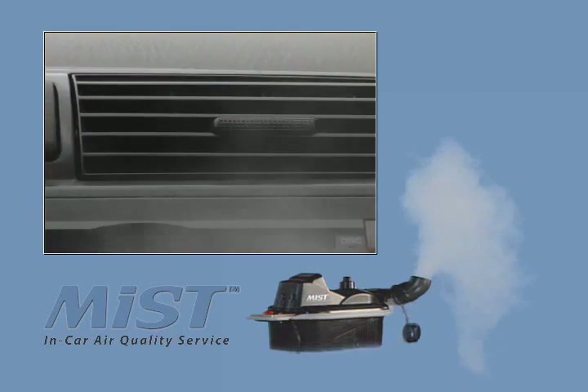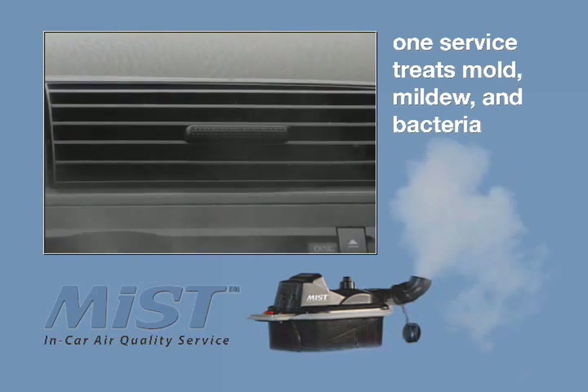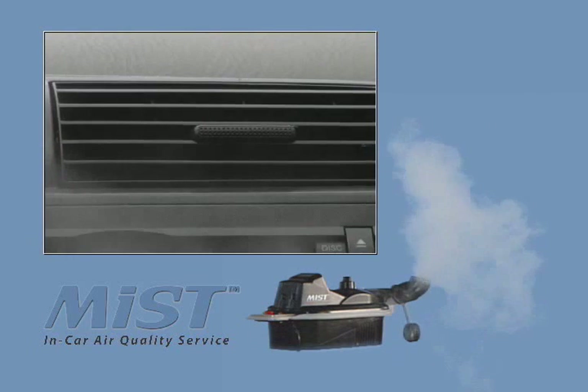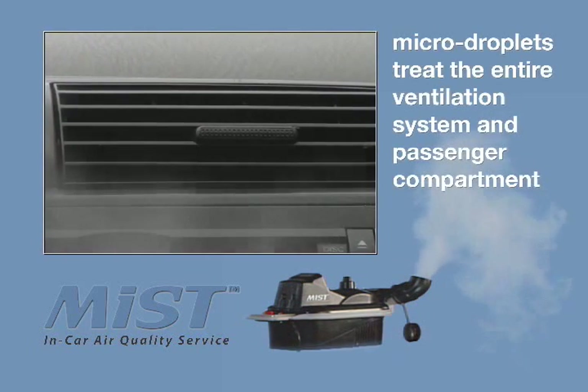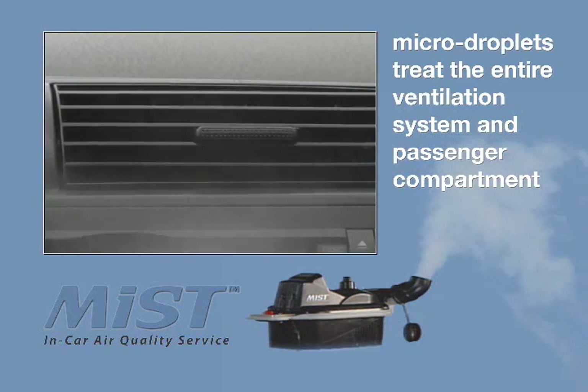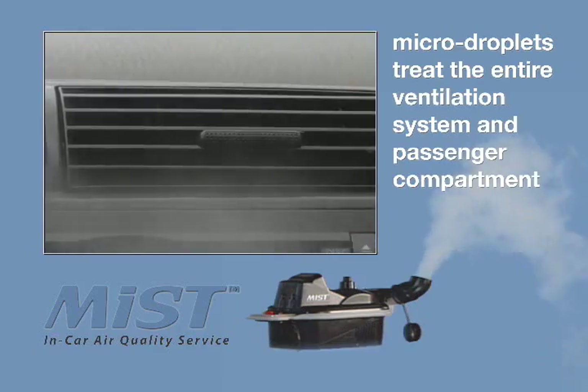One Mist service treats mold, mildew, and bacteria. Mist micro-droplets are drawn into an automobile's vents, penetrating and treating the entire ventilation system including the evaporator, heater core, air ducts, and passenger compartment surfaces.